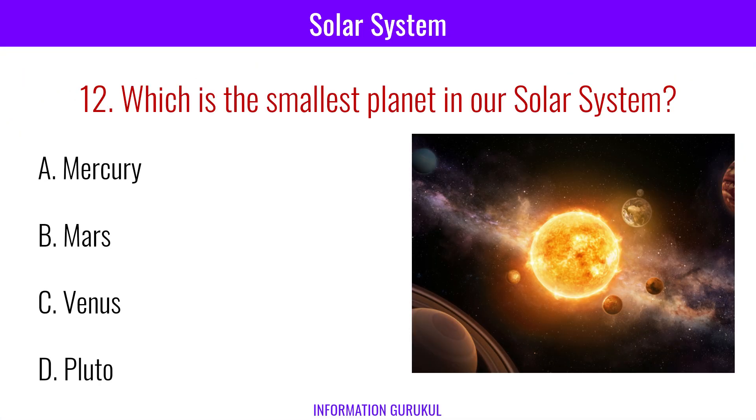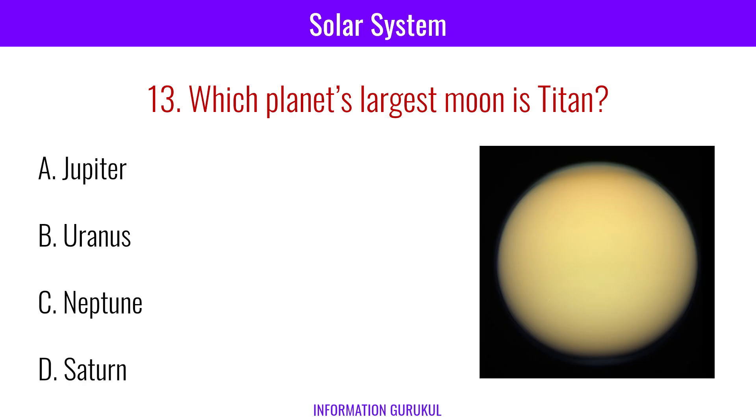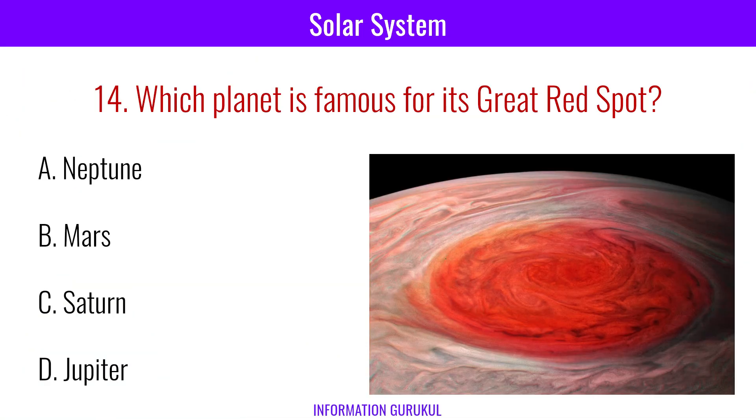Which is the smallest planet in our solar system? Mercury. Which planet's largest moon is Titan? Saturn. Which planet is famous for its great red spot? Jupiter.